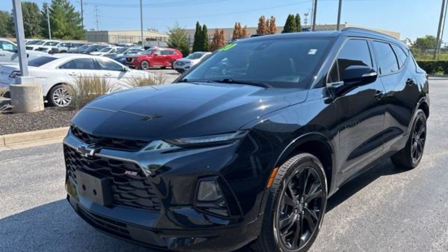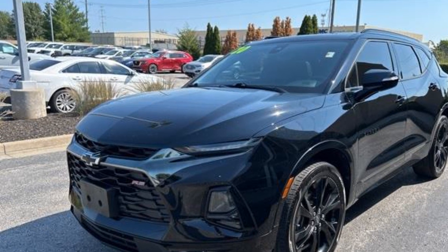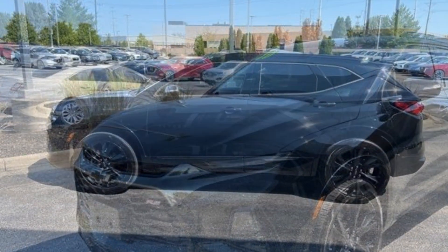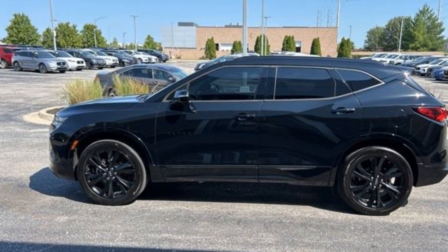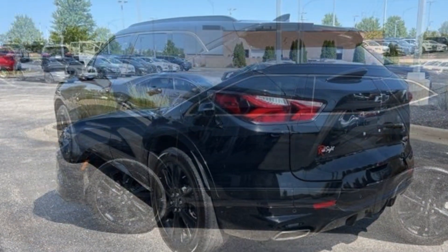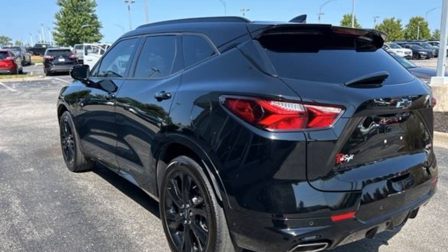2020 Chevrolet Blazer with less than 63,000 miles on the odometer. This SUV offers space as well as power and performance. Find what you are looking for and more with these extra features: cross-traffic alert, side view mirrors with turn signals, Wi-Fi hotspot, satellite radio, and navigation.